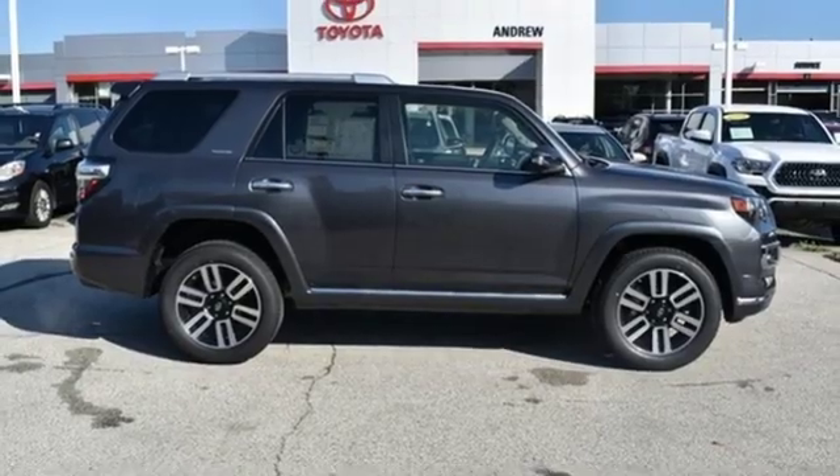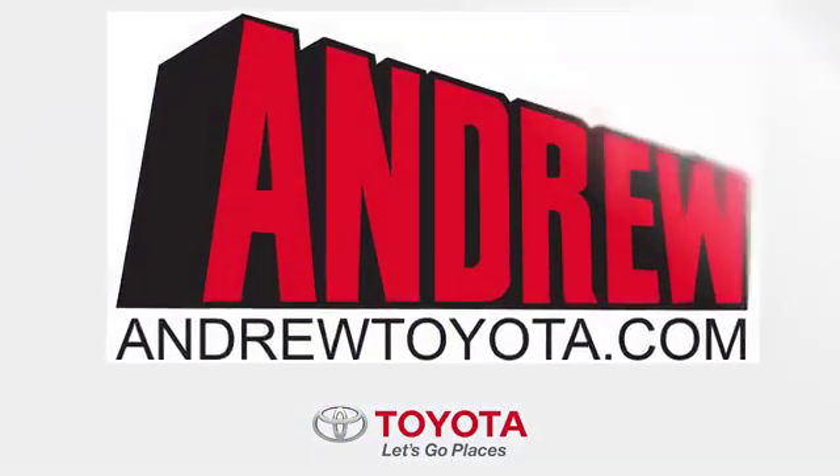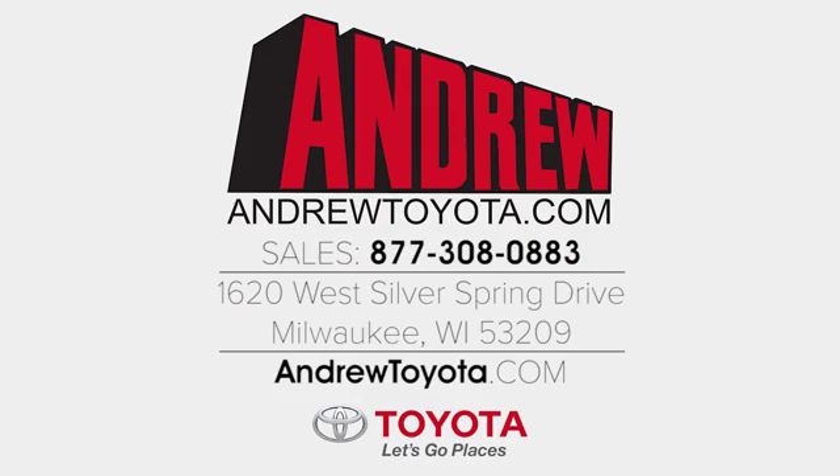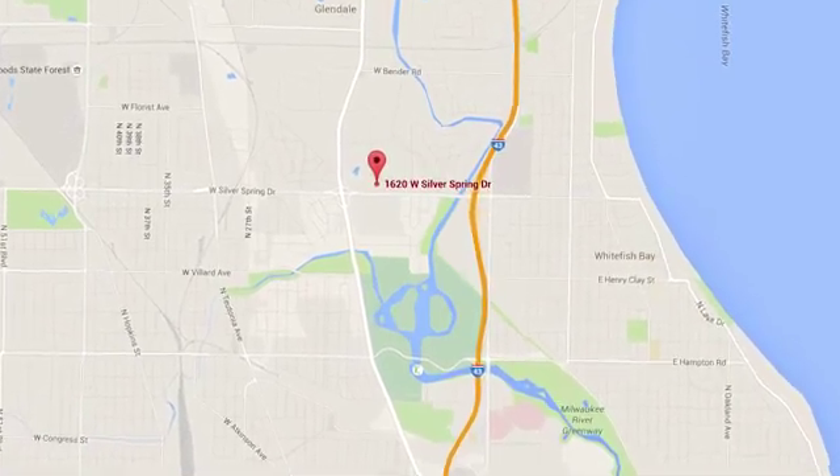The time is now — see it for yourself today. Discover the Andrew Toyota difference online at andrewtoyota.com, or stop in for a visit. We're easy to find at 1620 West Silver Spring Drive, just three blocks west of I-43.